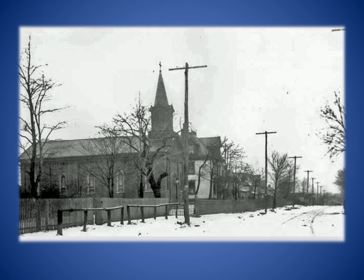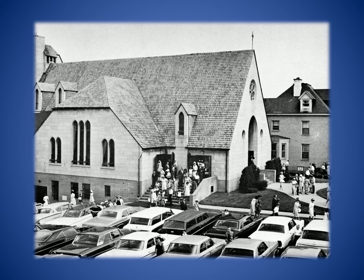Catholic families in the Perrysville district once had to travel to either Wexford or Pittsburgh to attend Mass. So, in 1864, land was purchased in the heart of the village for a Catholic church. St. Teresa's was dedicated three years later. In 1935, St. Teresa's original brick church was replaced with this limestone edifice, which is now the Great Hall Special Events Center.